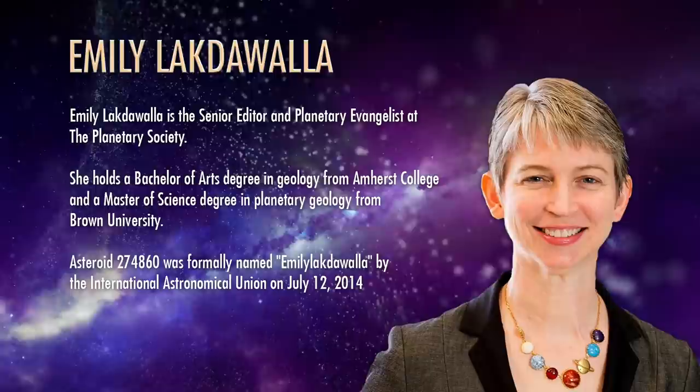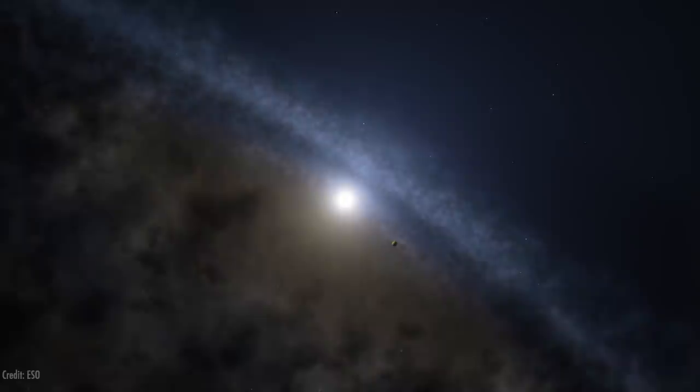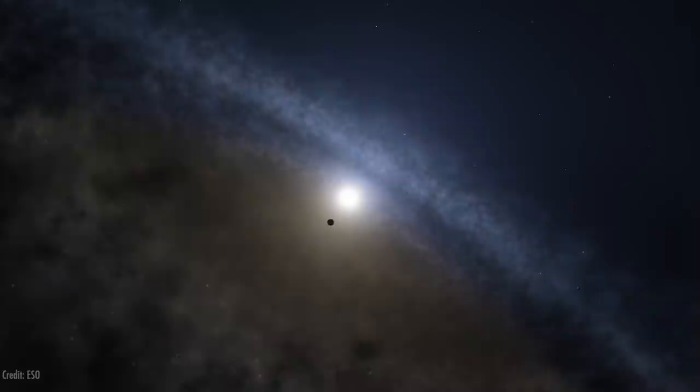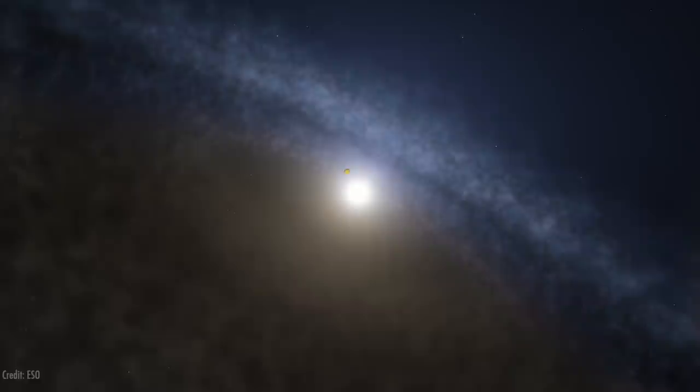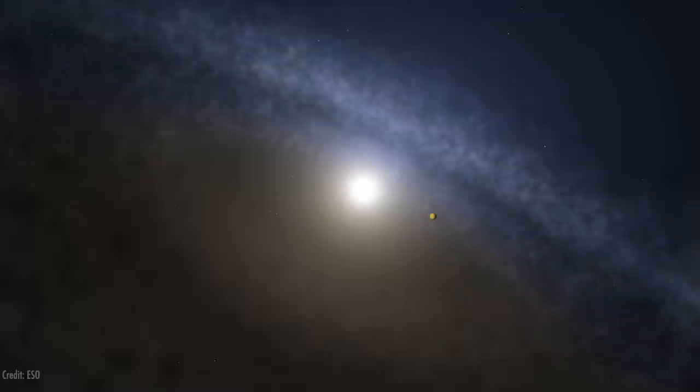We're back with Emily Lakdawalla. We have an exciting week because we're going to get the first images from Ultima Thule — at least the first high-resolution images. We've all seen the image of the two touching objects, but we'll get much closer now. Your main interest is planetary geology, the geology of the solar system. What can we expect from this outer solar system object?